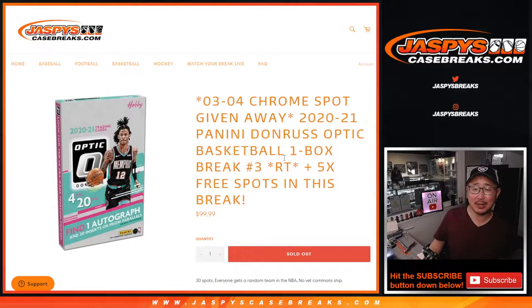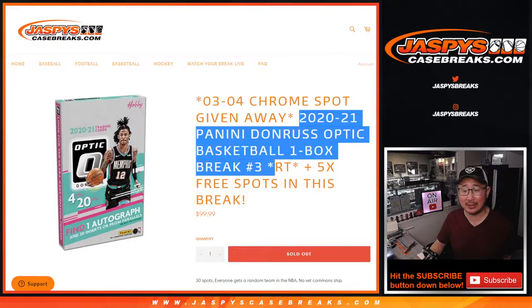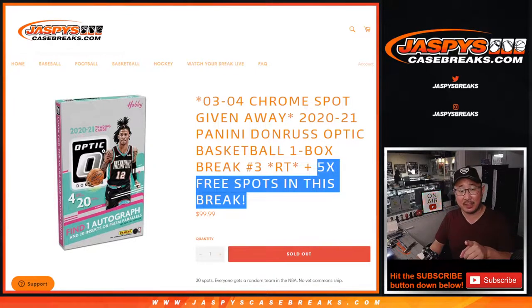Hi everyone, Joe for JaspiesCaseBreaks.com coming at you with a box of this. 2020-2021 Panini Donruss Optic Basketball Hobby Edition Random Team Break No. 3. Three different dice rolls happening here, giving away spots within this break itself.